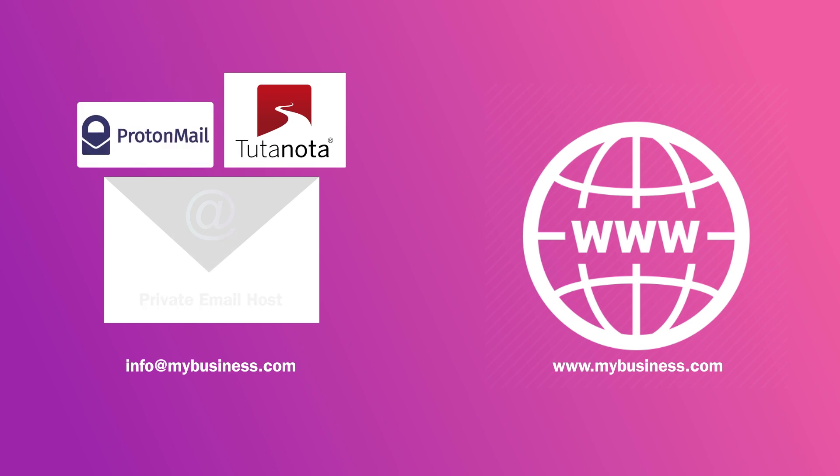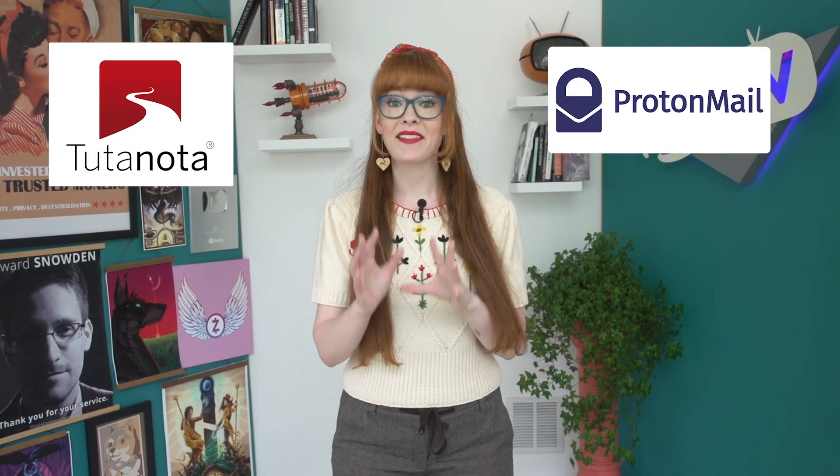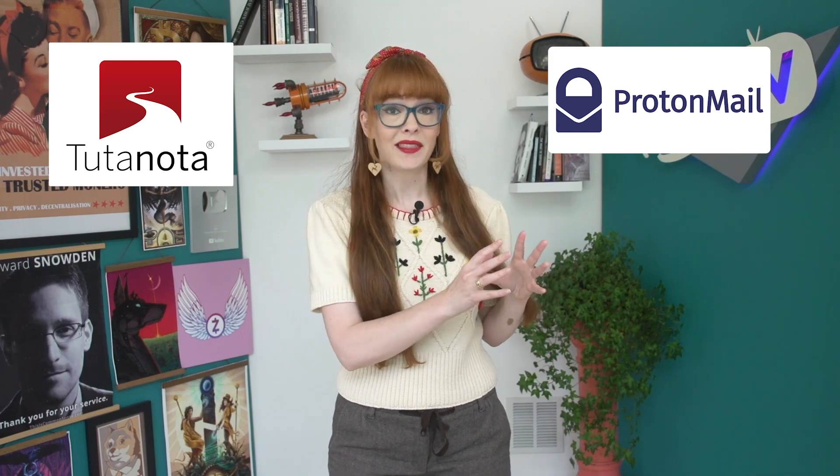Both Tutanota and Protonmail allow you to host your custom addresses through them. I'm going to look specifically at the steps for hosting with Protonmail, but the process is very similar for both. This episode is not sponsored by Protonmail — we actually don't do show sponsors. We just think Protonmail is a great option for private email, and is super easy to use if you're just starting to explore options other than Gmail or Yahoo.